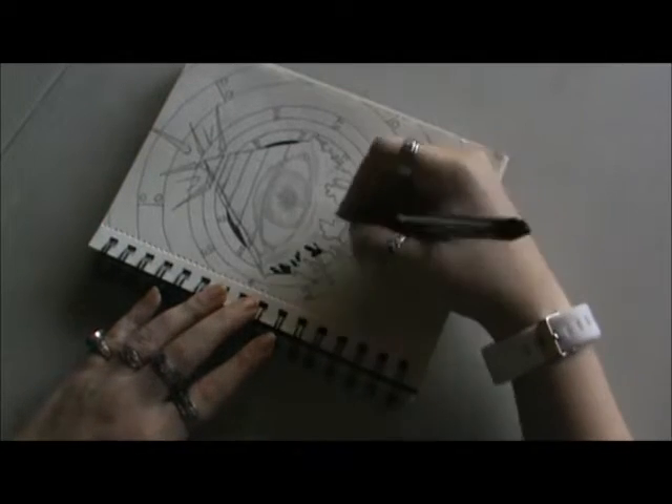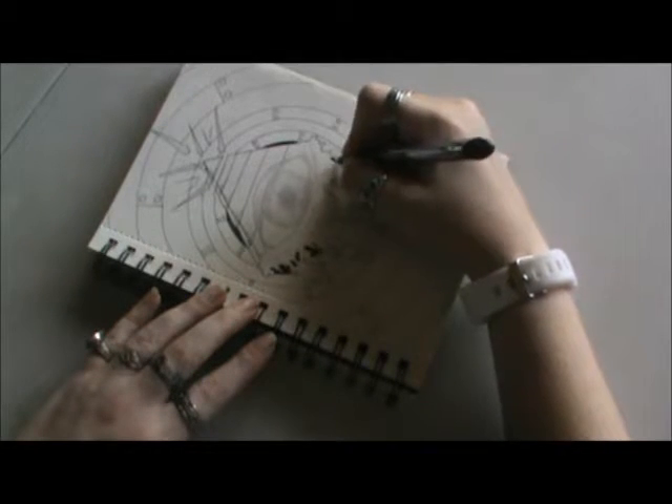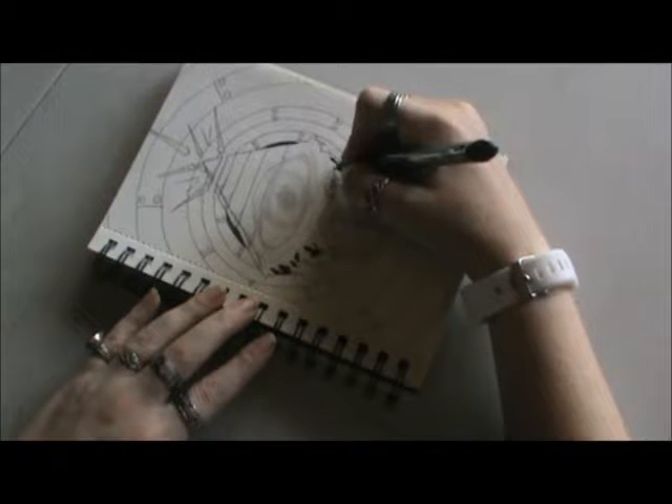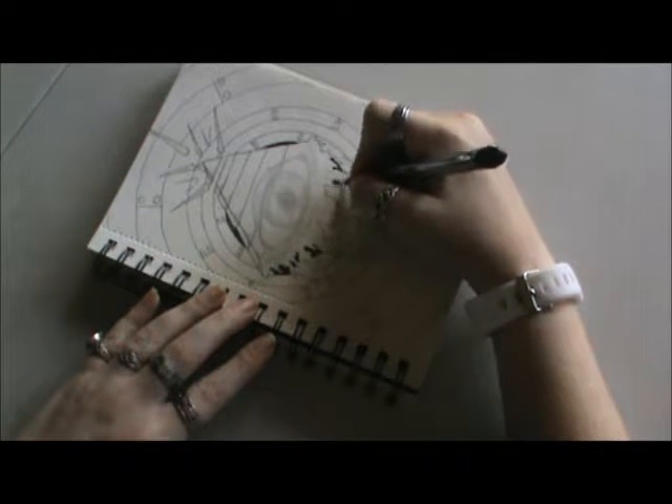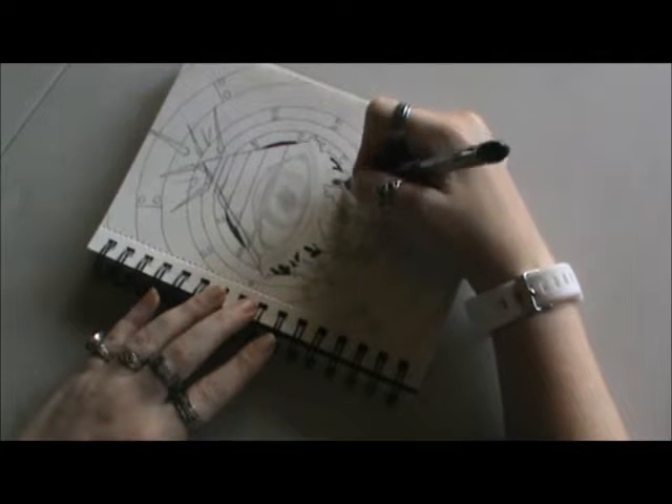If any of you want to draw along with me, I would love to see your creations. Tag me or send me a link to it — I would definitely love to check it out.